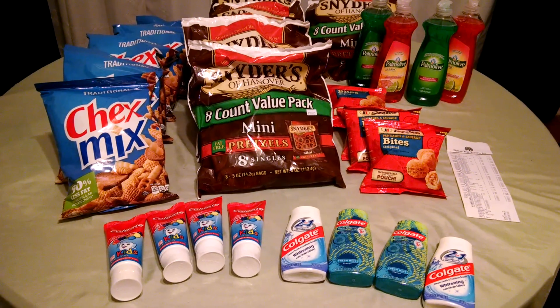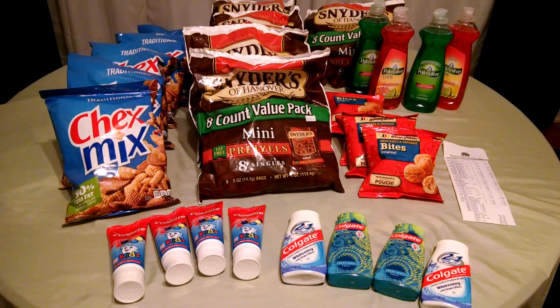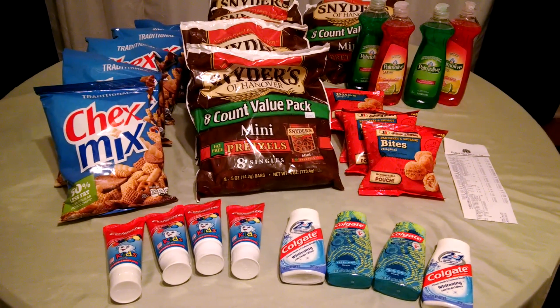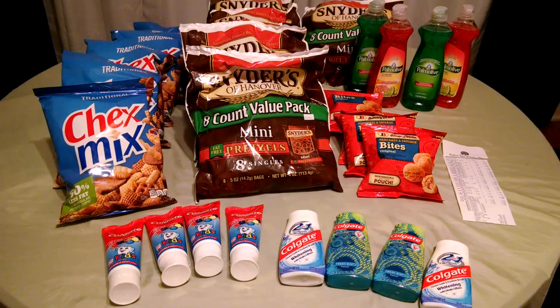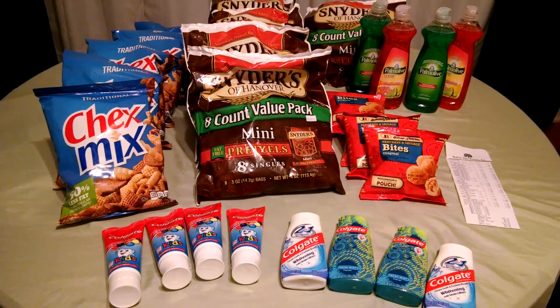Palmolive — similar deal. It's the 12.6 ounce. That was a size-restricted coupon; you had to get 12.6 ounce or larger. Thank goodness they had the 12.6 ounce, making those $0.50 each. The Jimmy Dean breakfast bites were free with our coupon.